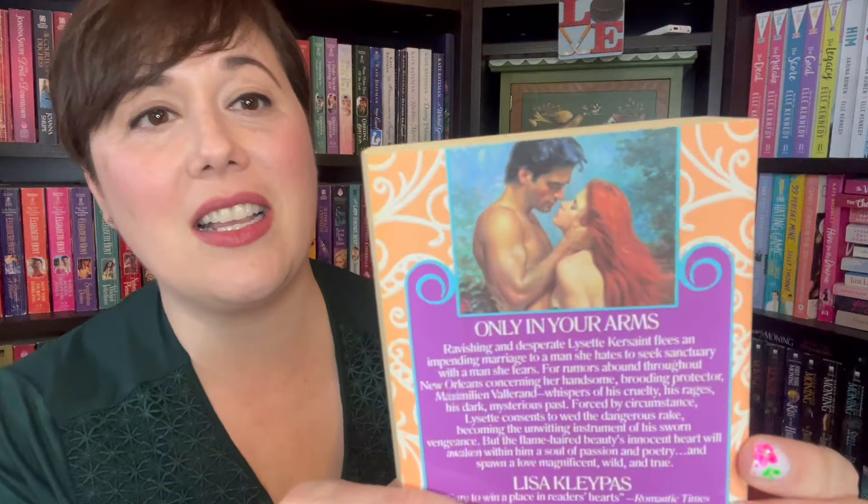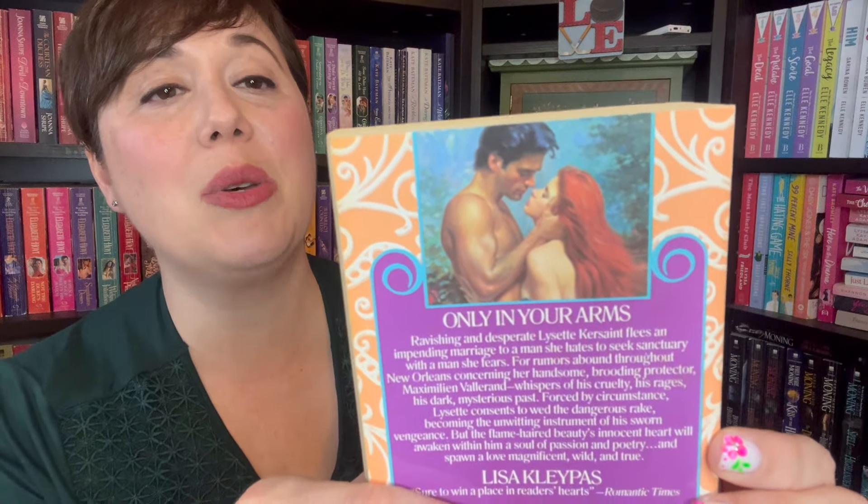She even rewrote this one because she thought it wasn't good enough — it's called When Strangers Marry, and I have that one too. It's got Sharpie on it and kind of messed up the front. So when I was able to nab this for 75 cents, I took advantage because it looks so much better. Now I can donate the other one to our free little library. Let's look at the back — you get just a little bit more of the gorgeousness. Love it.